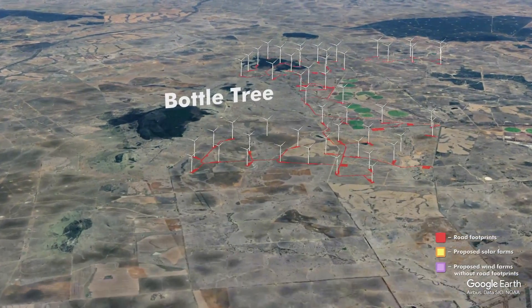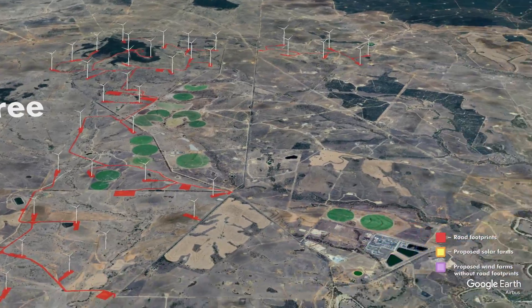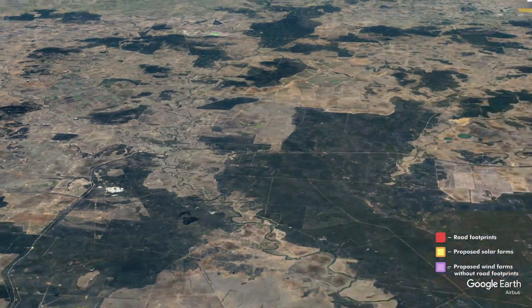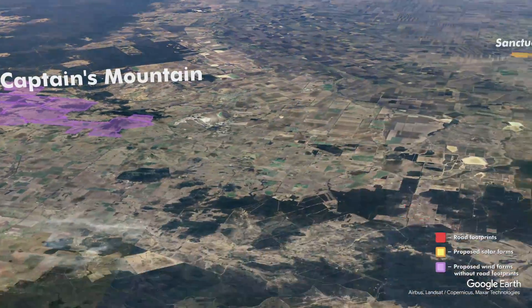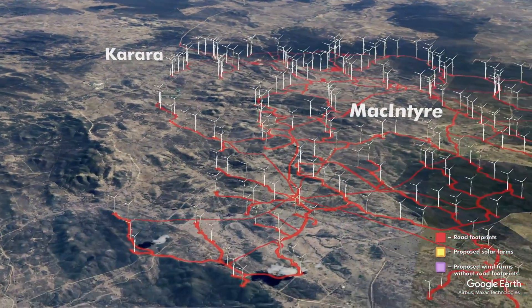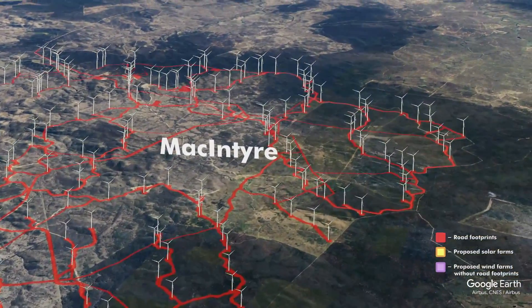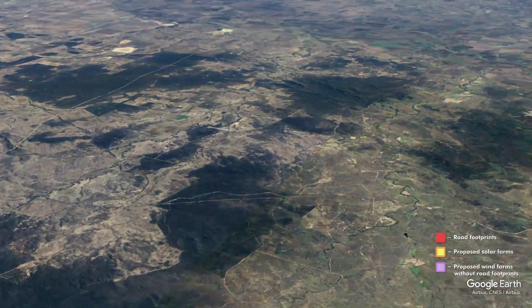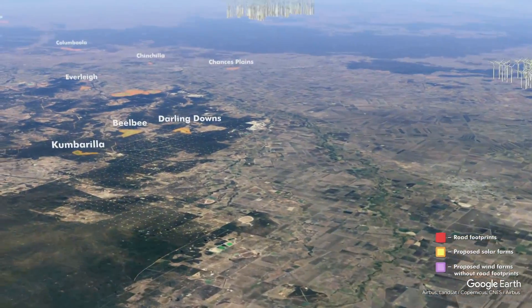Starting to the south of Queensland we've got Bottle Tree Wind Farm. Moving over, here is McIntyre, Captain's Mountain, and McIntyre Wind Farm — the bulldozers are in there right now. That's a very big wind farm. There are also a number of solar factories up around Chinchilla.